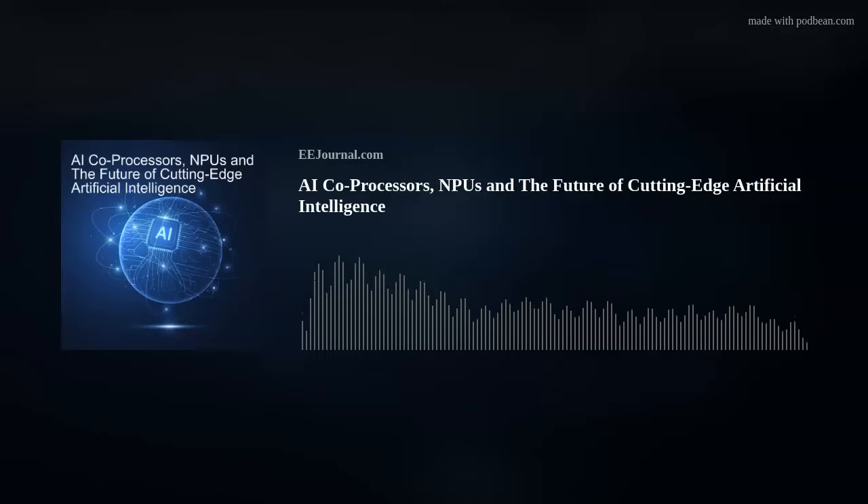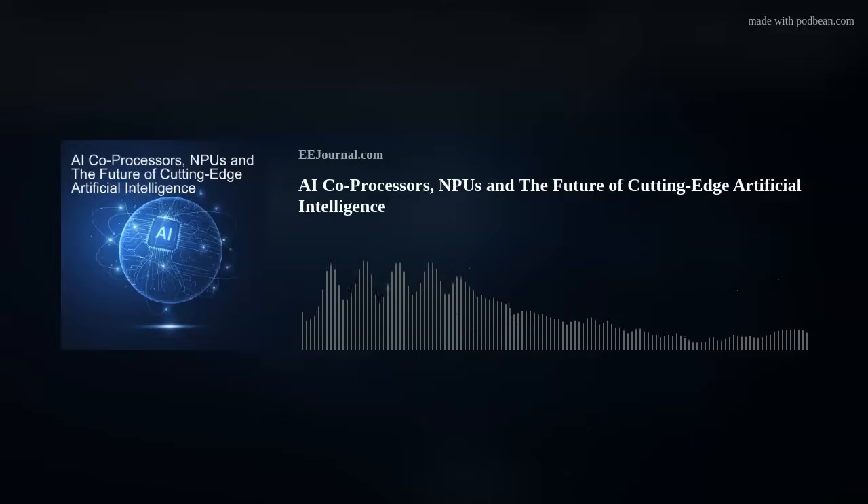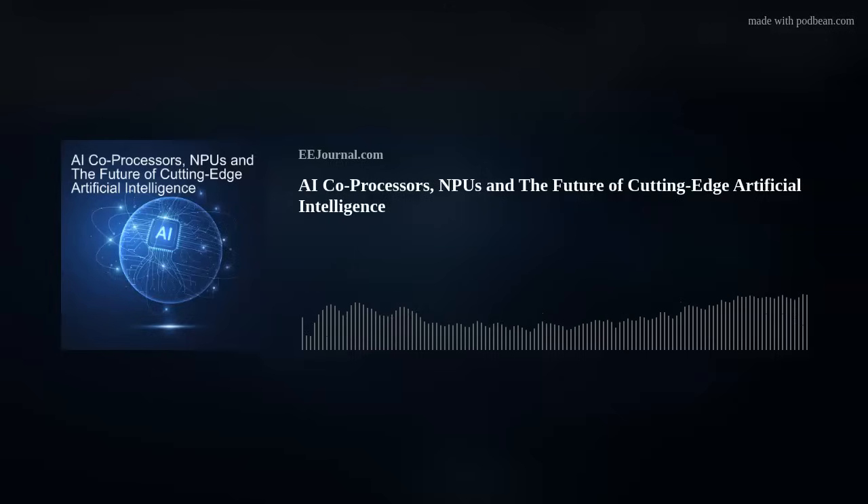Hey Amelia, nice to see you. Thanks for the opportunity — good to connect with you again after a while. Absolutely. So we're talking about AI inferencing and AI co-processors today. Amol, what are some of the latest trends in AI inferencing and how are they shaping the role of the NPU?